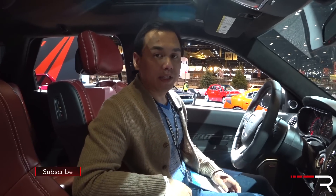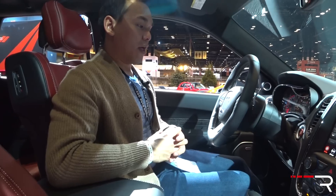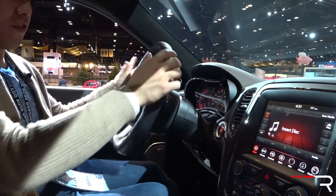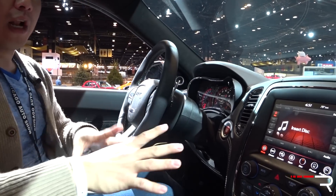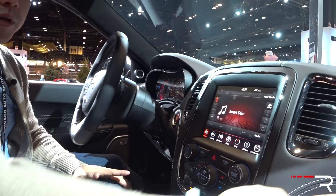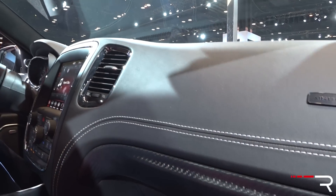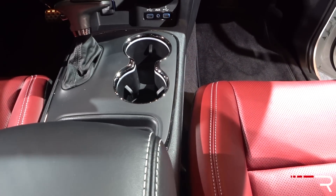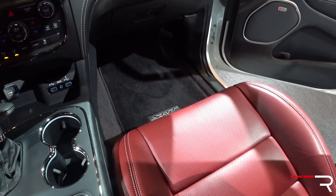On the inside of the 2018 Durango SRT, the company has given the interior a nice upgrade to match the performance theme. I really like the SRT-specific steering wheel with the flat bottom and fat rim — it has great 9-and-3 grips and paddle shifters. On the dashboard you have upgraded materials, nice stitching throughout the dash, new carbon fiber trim, and I really love the red leather in here. It gives the interior a much sportier, more aggressive feel that goes with the overall Durango SRT theme.